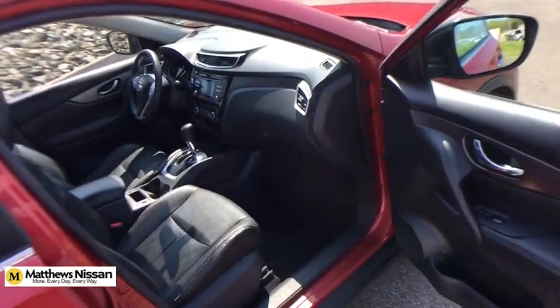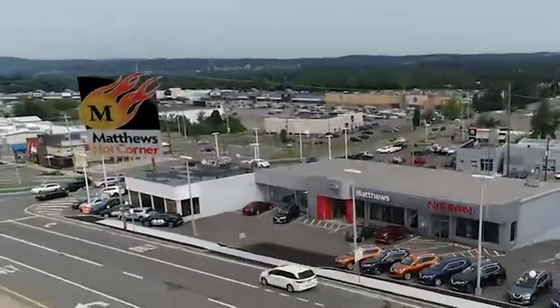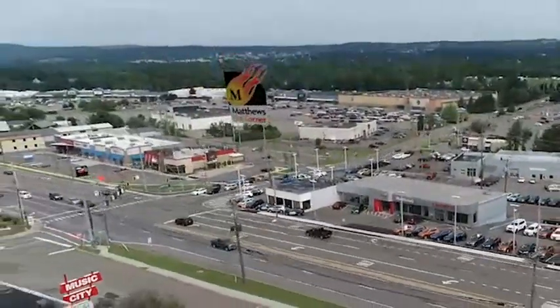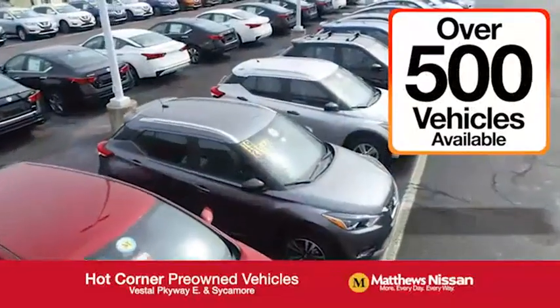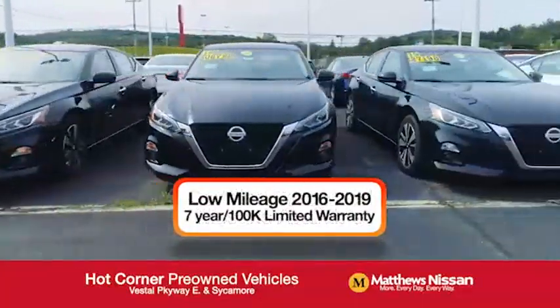This vehicle offers reliability and good looks at a great price. At the Matthews Hot Corner on the corner of the Vestal Parkway in Sycamore, we've got over 500 pre-owned vehicles available, including 75 factory certified Nissans with a great warranty.